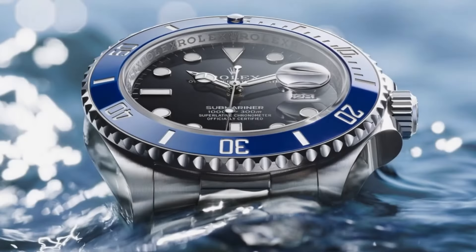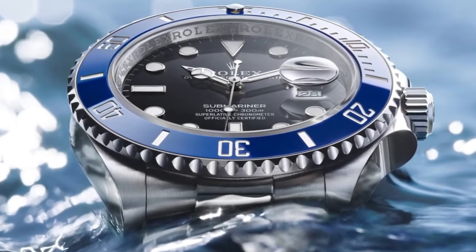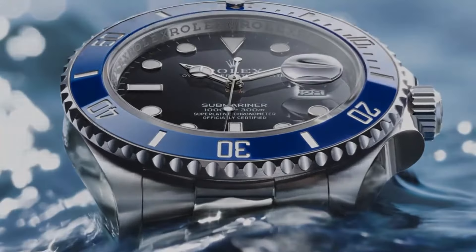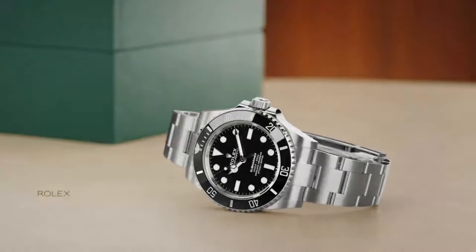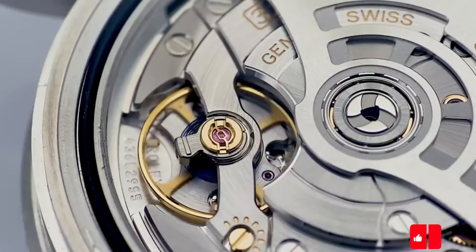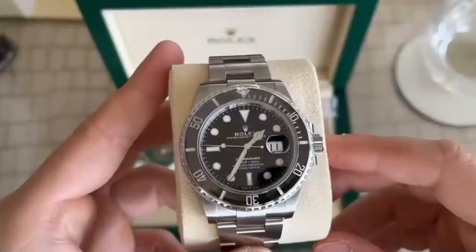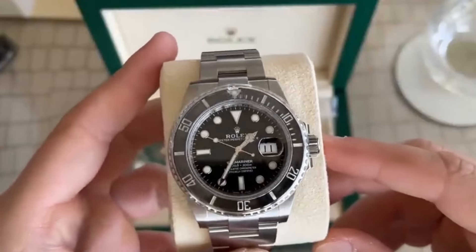It also has a water resistance of 300 meters, a scratch-resistant sapphire crystal, and a robust case and bracelet. The watch features a self-winding movement certified by the COSC, Swiss Official Chronometer Testing Institute, for its accuracy and precision. The Submariner has a power reserve of about 48 hours and a hacking seconds function that allows for precise time setting.